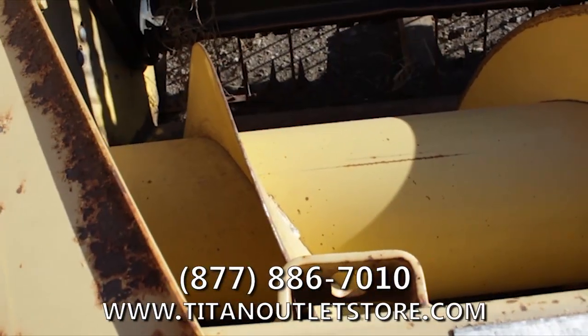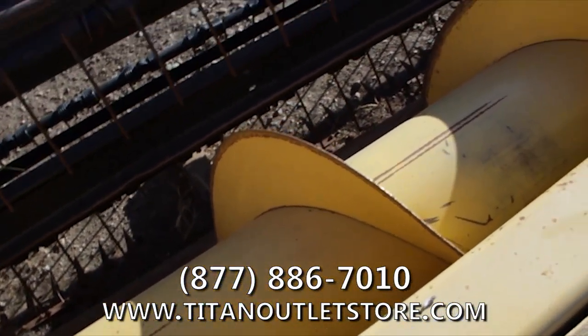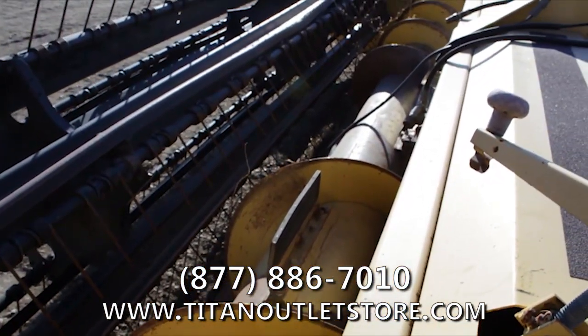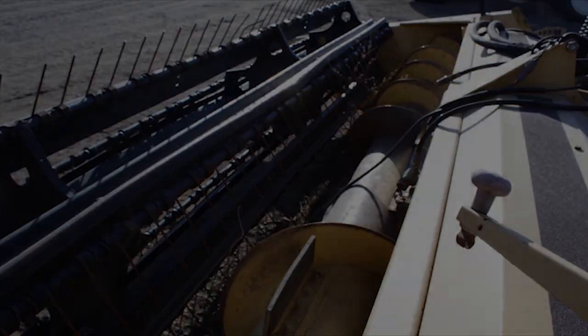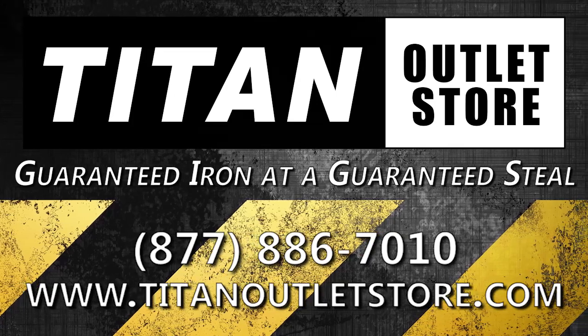If you are interested in this New Holland 2326 mower conditioner and would like more information on this or any other piece of equipment, give us a call at 877-886-7010 or stop by our website at TitanOutletStore.com. Titan Outlet Store, guaranteed iron at a guaranteed steel.